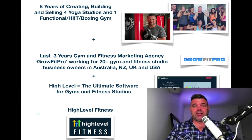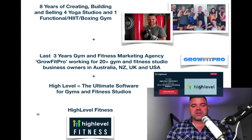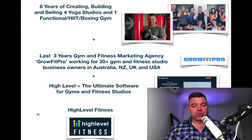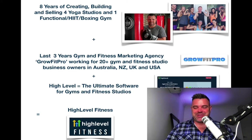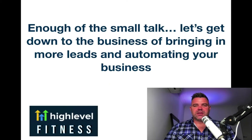And it's just getting better and better every day. They have one of the most incredible R&D teams you'll ever see, and they're making the software absolutely perfect for agencies and for business owners. It's absolutely incredible. Since the combination of all this has resulted in HighLevel Fitness, which you've acquired and are now a part of, I'm very excited for you to have this as part of your business. So enough of the small talk — let's get down to the business of bringing more leads and automating your business.